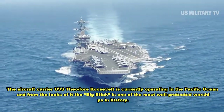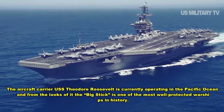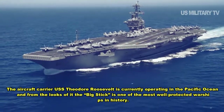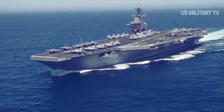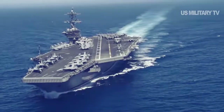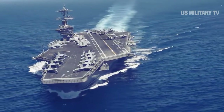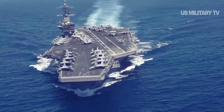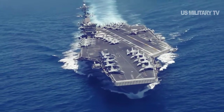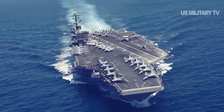The aircraft carrier USS Theodore Roosevelt is currently operating in the Pacific Ocean, and from the looks of it, the Big Stick is one of the most well-protected warships in history. USS Roosevelt and its crew of 5,000 is currently being escorted by no less than six guided missile cruisers and destroyers, each packing nearly a hundred missiles. The images reinforce the notion that the US Navy is, ton for ton, the largest and most capable Navy sailing today.